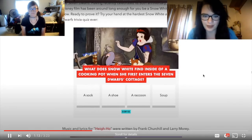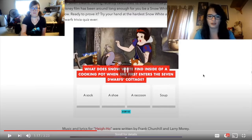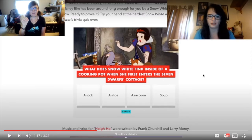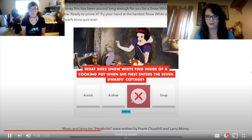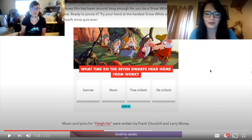What does Snow White find inside of a cooking pot when she first enters the Seven Dwarfs' cottage? Looking back, I'm pretty sure it was a shoe — maybe that or it was soup. Harley guesses a raccoon! Okay, that wasn't exactly what I was thinking, but you're thinking outside the box here.